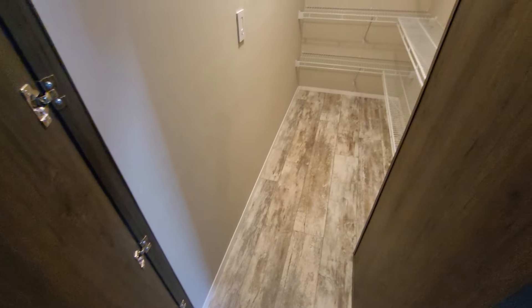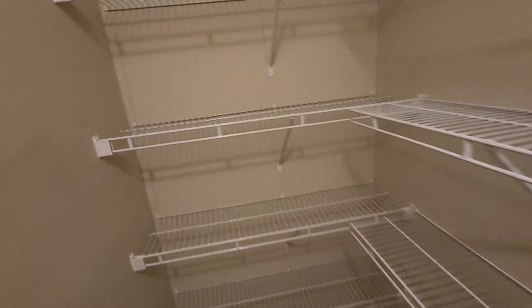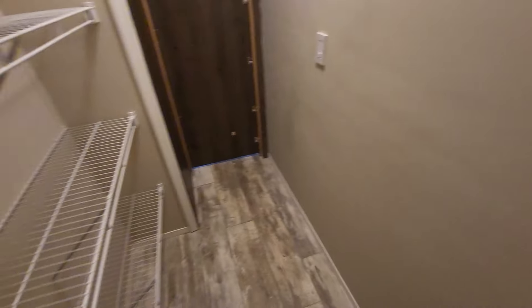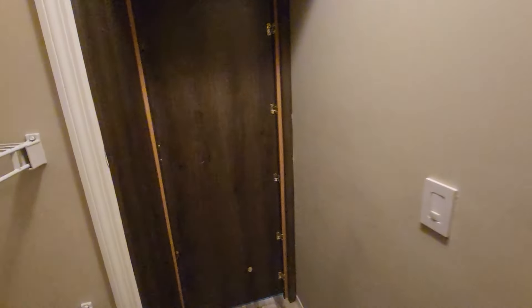It's a giant pantry — I'm not sure exactly how big, maybe eight feet deep or something. I need to measure it, but there's plenty of space.